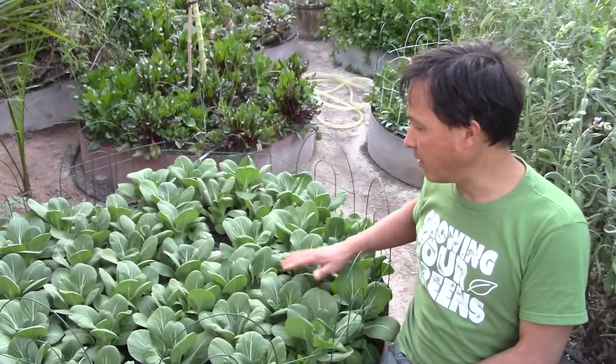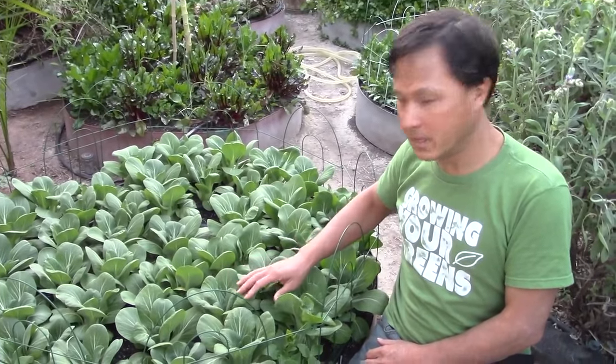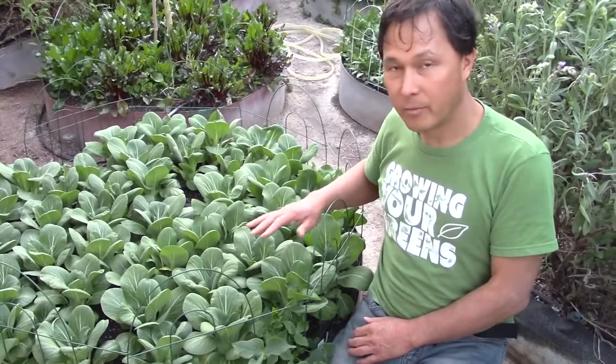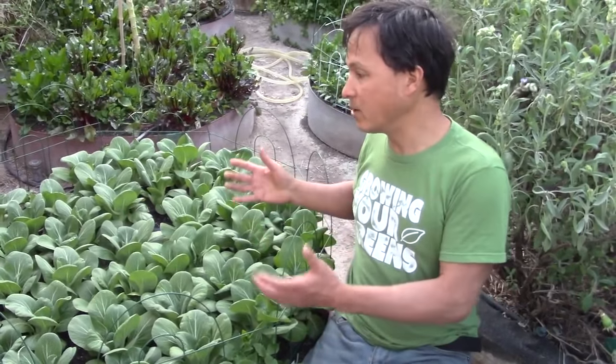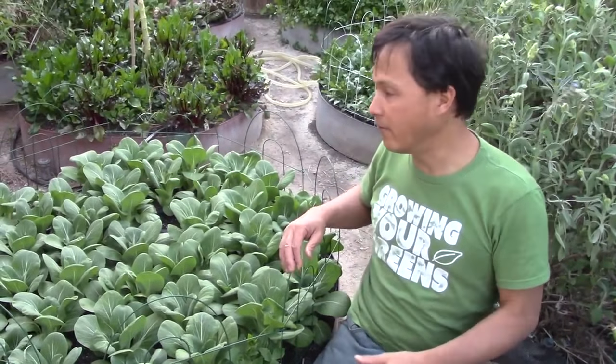Growing a lot of different things on this side. In this bed here I have probably about 36 different bok choy plants. They're not quite bolting yet, which is really cool. They're probably going to get turned into some kind of kimchi fermented vegetable variant if I don't eat them dipped in guacamole or cut up in a salad first.